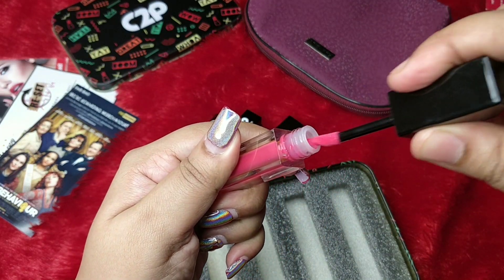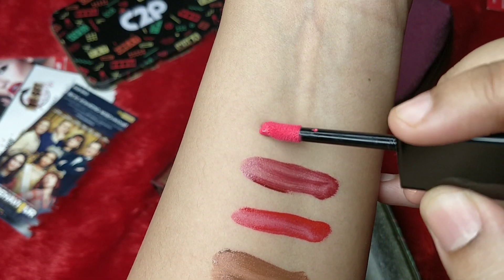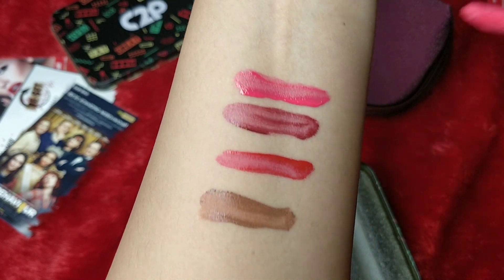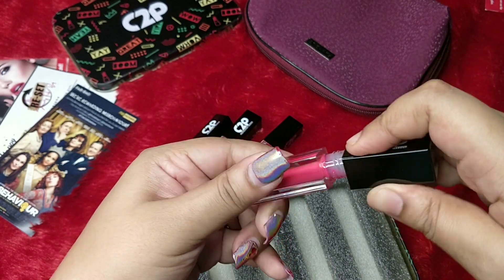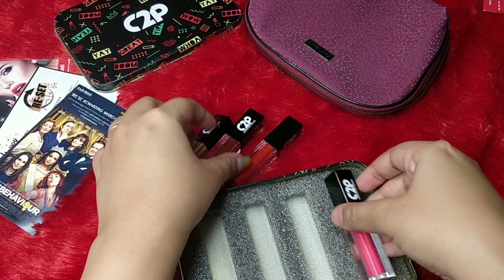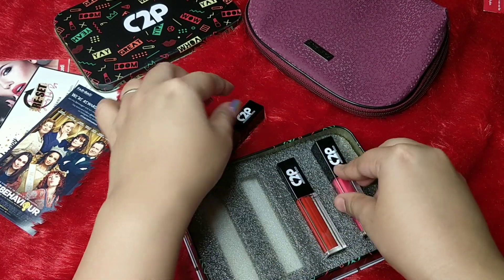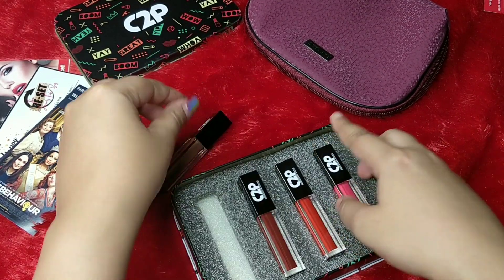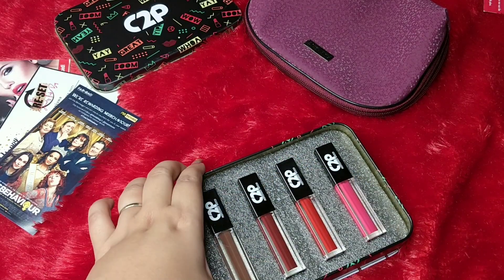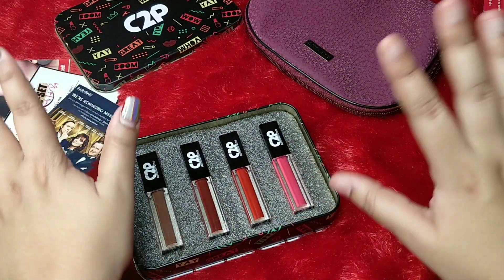The last one is a bright pink — a little bit of a neon-ish kind of pink, something every girl should own in her collection. The texture looks good overall. I like the packaging, and I'm glad a new brand is being introduced in subscription boxes. 2.5 ml is a decent quantity and this is a good one.